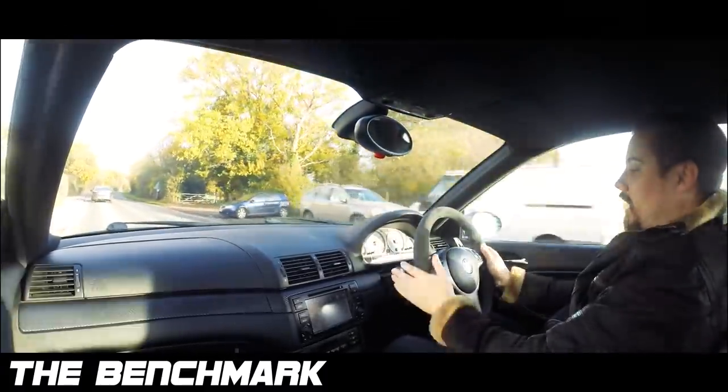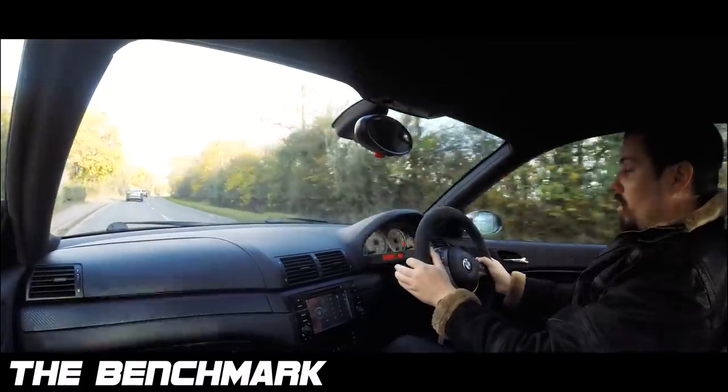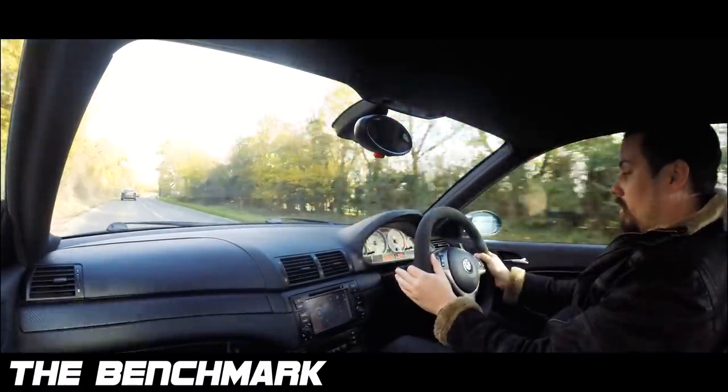MPG's not bad — I get about 28. Actually, I've been hooning it around a bit, so more like 24. But that's over about 150 miles. Alright, let's have a pull.